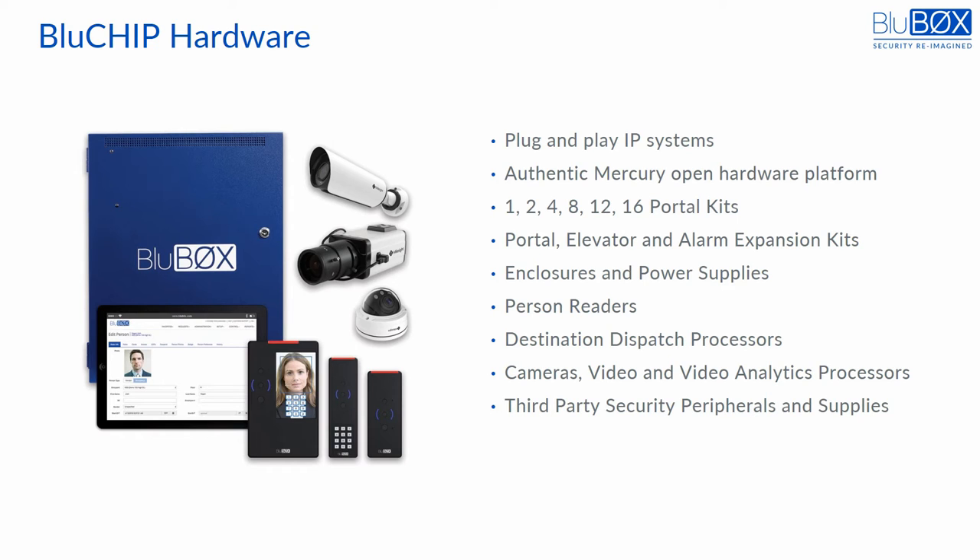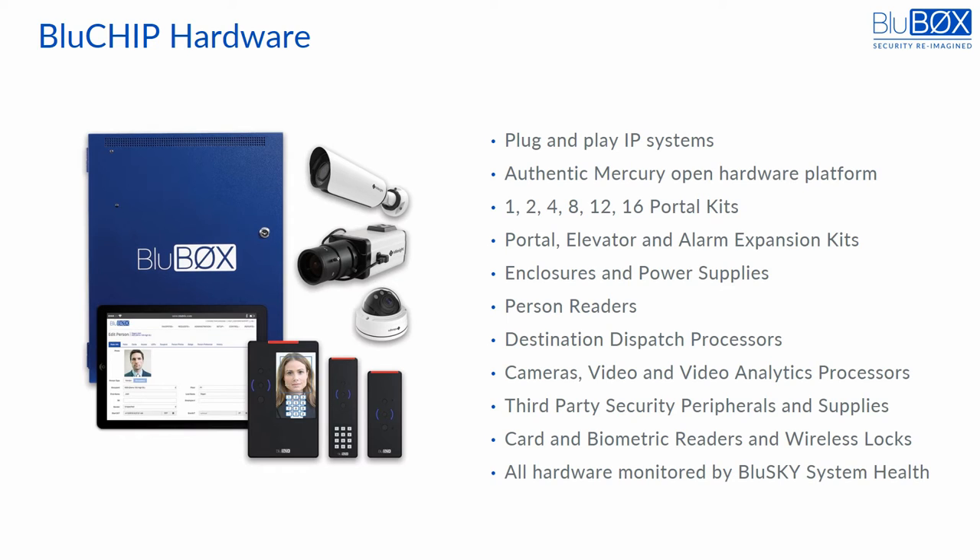All principal third-party security devices, such as card and biometric readers, wireless locks, cameras, alarm, or door hardware, are supported. All BlueChip hardware is monitored 24-7 by BlueSky System Health. In line with the PSaaS model, the hardware can be purchased one time up front or paid monthly and covered against obsolescence through Bluebox's innovative hardware-as-a-service program.